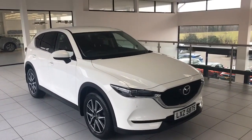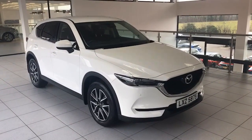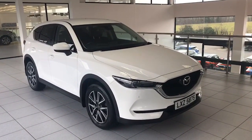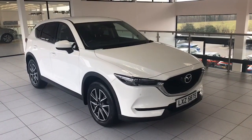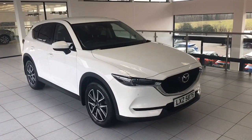Hi folks, Colin here again from Saltmarine Mazda. Delighted today to be able to show you a car that's just arrived with us here. Superb car it is. It's the 2018 Mazda CX-5, the Sport Nav diesel. This one's just had two owners from new and comes here with the complete full Mazda service history.